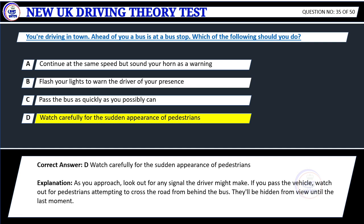Explanation: As you approach, look out for any signal the driver might make. If you pass the vehicle, watch out for pedestrians attempting to cross the road from behind a bus. They'll be hidden from view until the last moment.